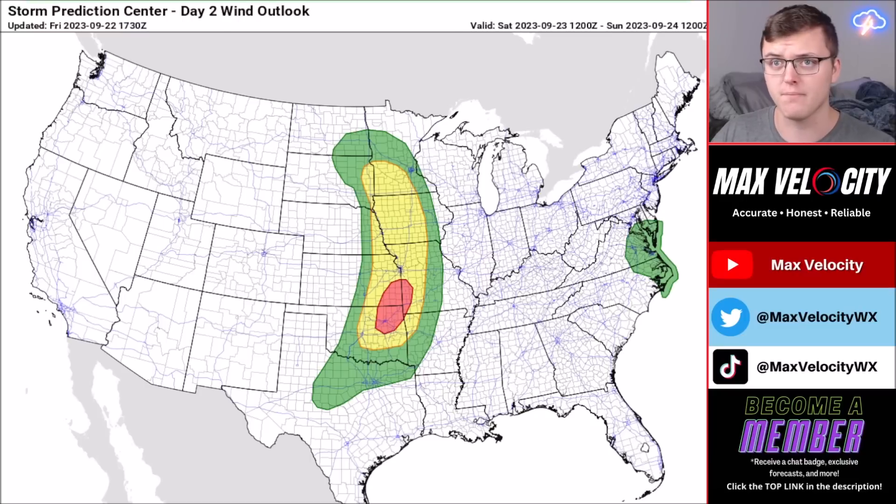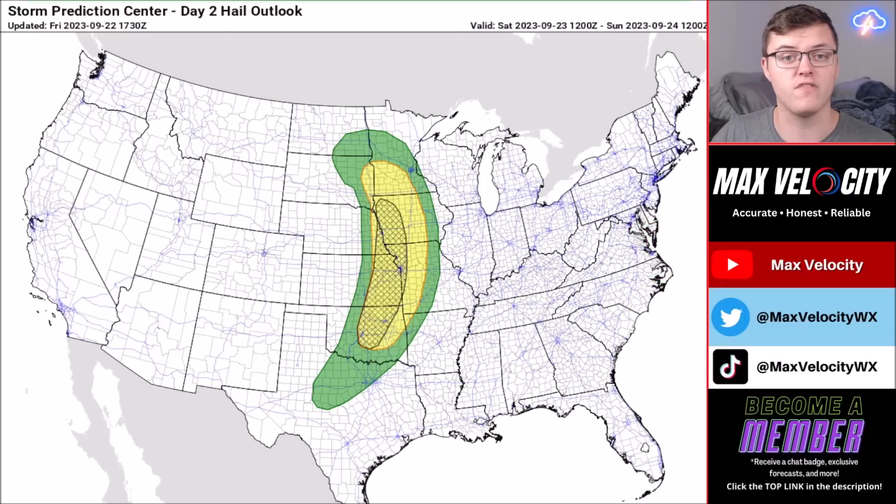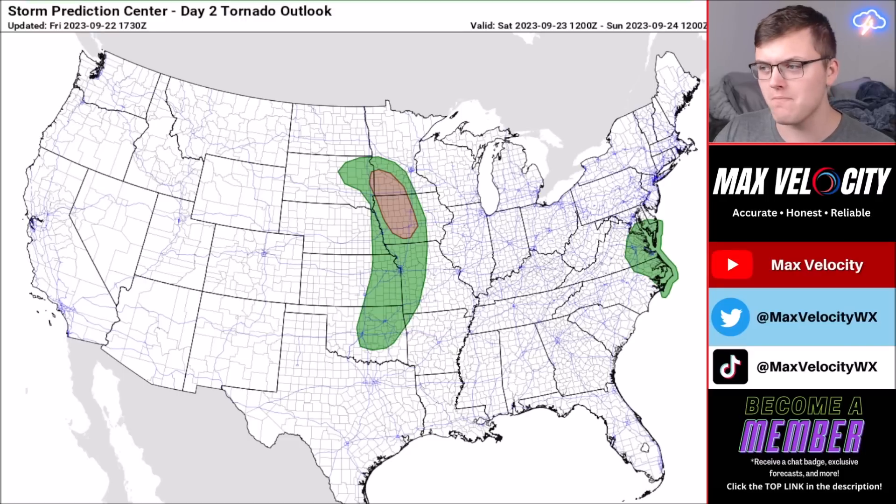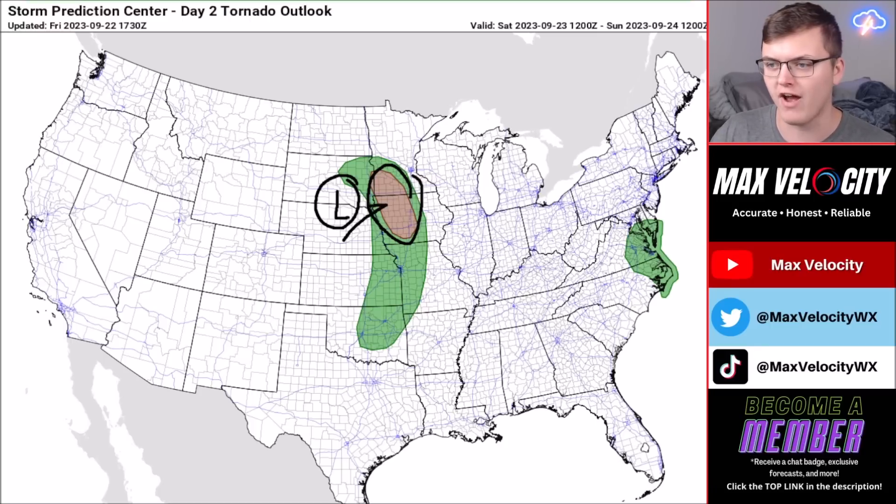The damaging wind threat is the main concern — the enhanced risk indicates a 30% chance within any 25-mile radius of damaging winds. Make sure you're prepared for flying trampolines and flying debris, take proper precautions, and bring loose items in tonight. The large hail threat is also a concern out of the initial supercells that develop tomorrow afternoon and evening — we will be watching for hail as large as baseball size, so make sure you're protecting your vehicle.